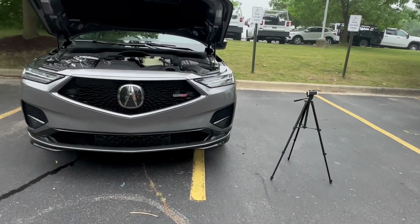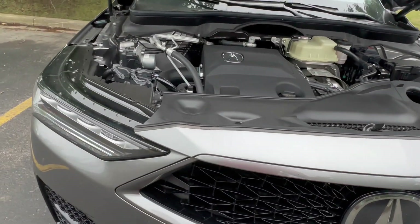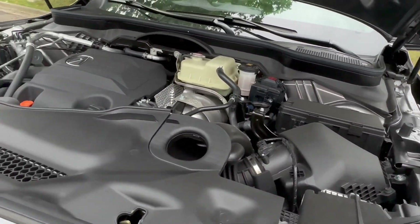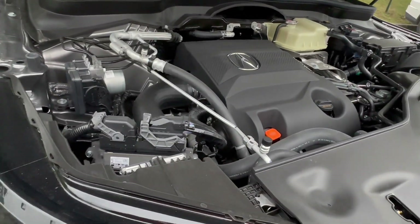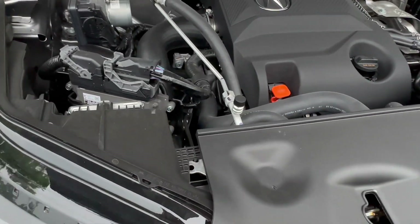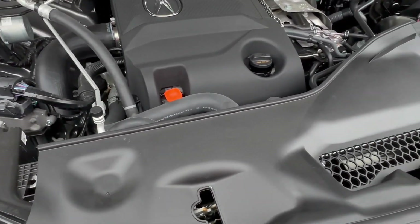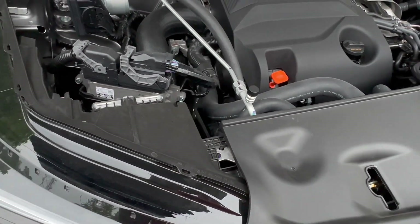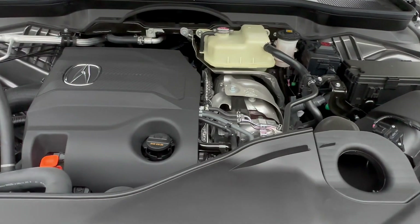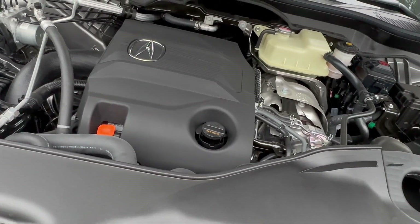Now under the hood of the MDX Type S — this is why you'd buy a Type S, for the extra performance. You have a 3.0-liter inline-6 turbocharged engine putting out 355 horsepower and 354 pound-feet of torque, mated to an upgraded 10-speed automatic transmission. This will get you from 0 to 60 in about 5.5 seconds. Fuel economy does suffer a bit at 17 city, 21 highway, and 19 combined. This is the same engine found in the TLX Type S.